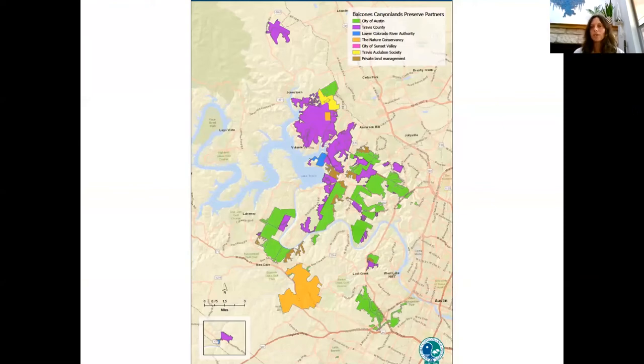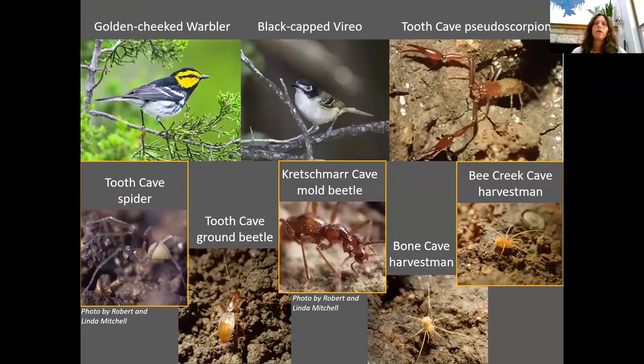Just a brief introduction to the Balcones Canyonlands Preserve. This is a map of the preserve — it's a network of preserves managed by multiple partners. The City of Austin and Travis County manage the Endangered Species Permit that enabled the formation of the Balcones Canyonlands Preserve. The Habitat Conservation Plan provides an umbrella of protection for a number of endangered and rare species: the Golden-cheeked Warbler, Black-capped Vireo, migratory songbirds, six cave-dwelling invertebrates that are endangered, and 27 other species of concern.